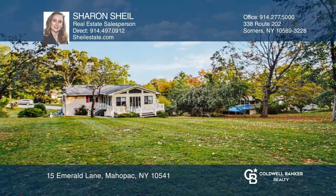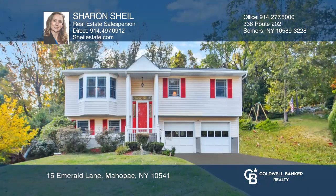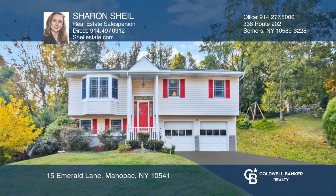Fantastic location, just minutes to highways, train, shopping, and schools. Make yourself at home by scheduling a tour with Sharon Scheel.